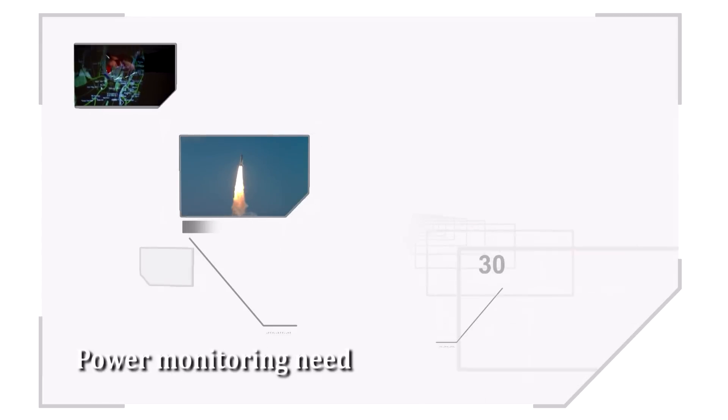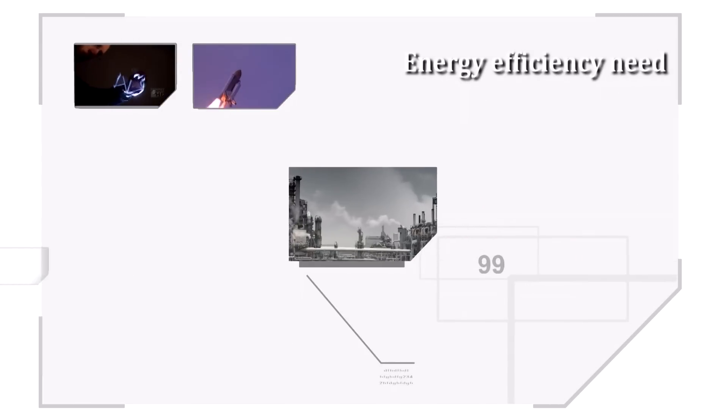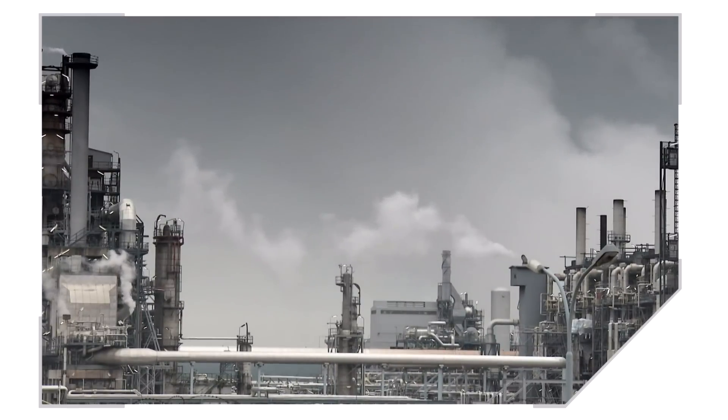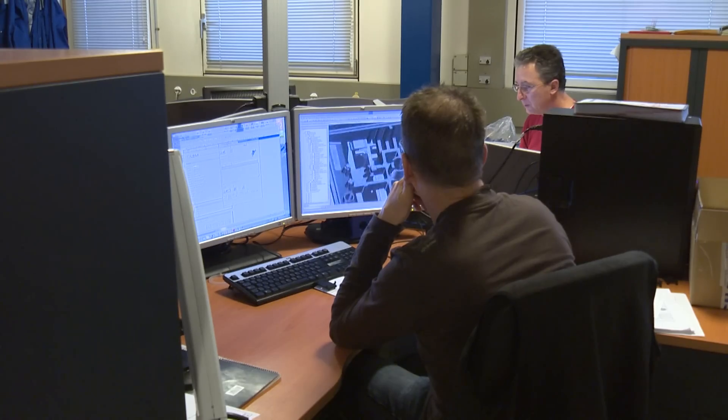History shows that a heavy environmental price is paid for excessive energy use, and so electrical power must be monitored to improve energy efficiency. LEM makes an important contribution in this area, providing groundbreaking solutions and innovative technologies that are at the heart of power electronics.